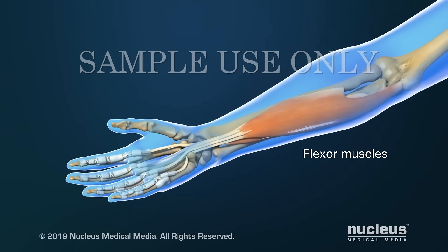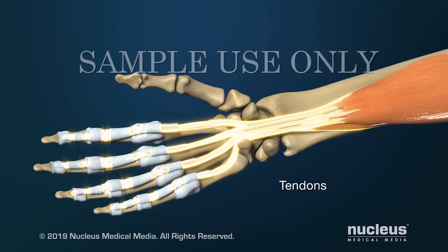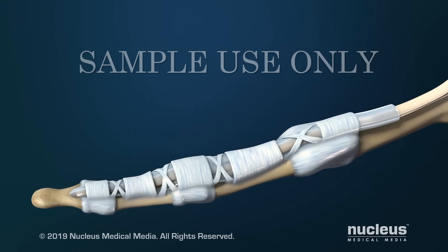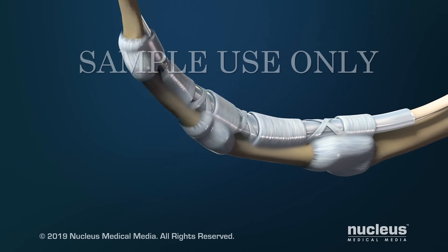Your forearms contain flexor muscles that allow you to bend your fingers. Long, cord-like structures called tendons connect these muscles to the bones in your fingers and thumb. A tunnel of tissue called a tendon sheath surrounds each tendon. This allows the tendon to glide smoothly as the fingers move.